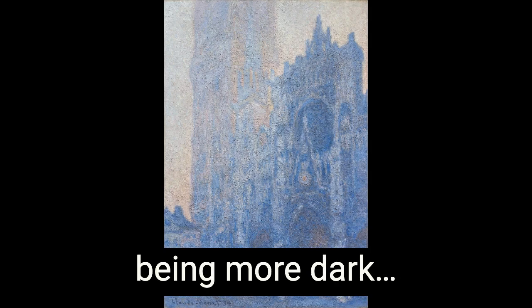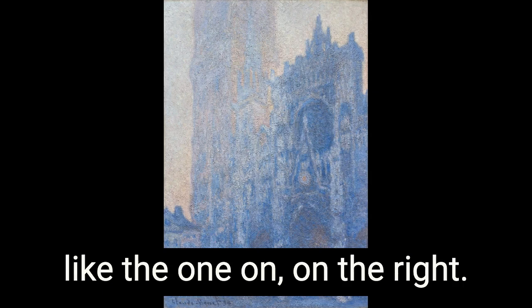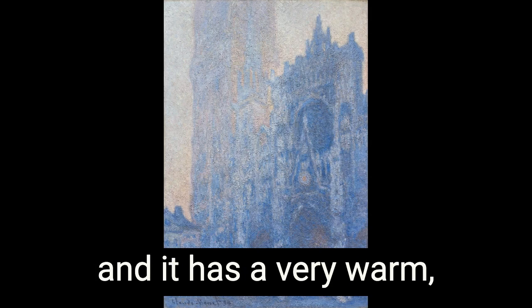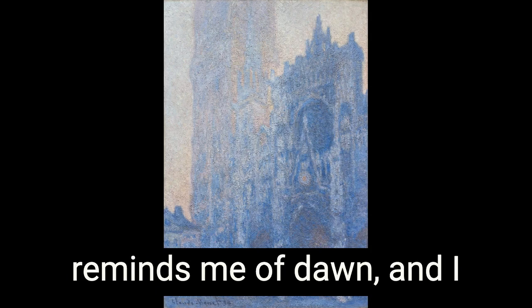I like the one on the left better. I actually like the one on the right a lot better. The one on the left doesn't do as much for me. After I said that, I kind of like the one on the right. This painting is in the sunset and it has a very warm, comforting, beautiful feeling. I love the blues and kind of the light pink hues. It reminds me of dawn.